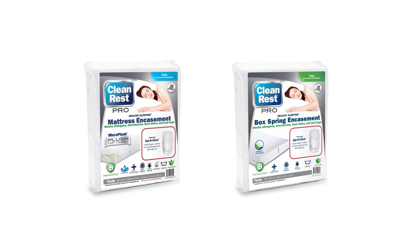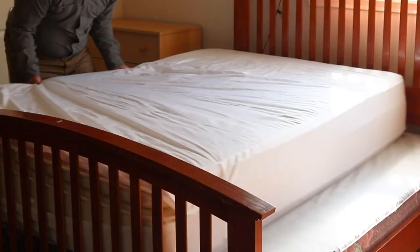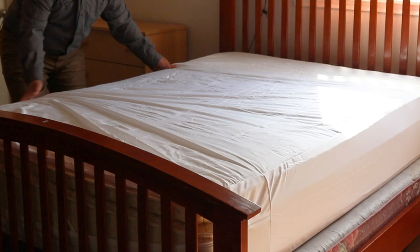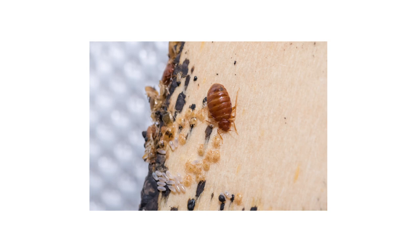Once the room has been treated, we recommend using bed bug mattress and box spring encasements. The Clean Rest Pro encasements come ready to use as purchased and require no additional tools to install. When used properly, bed bugs will be unable to cross through the encasement in any direction, which either protects your mattress from infestation or entombs any bed bugs inside so they die out. These encasements are sold in a wide variety of sizes, so be sure to get the right covers for your mattress.